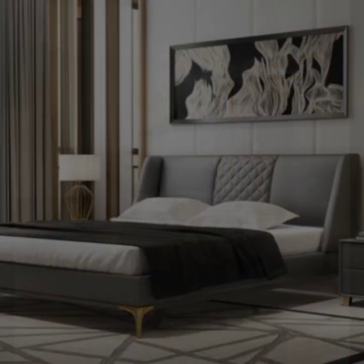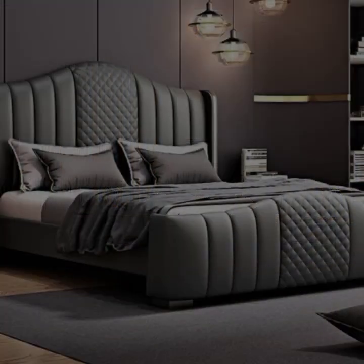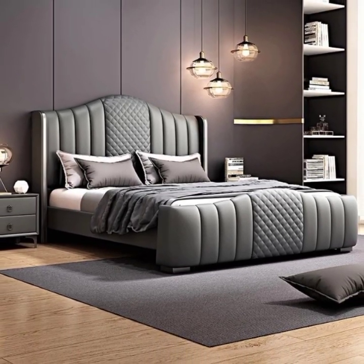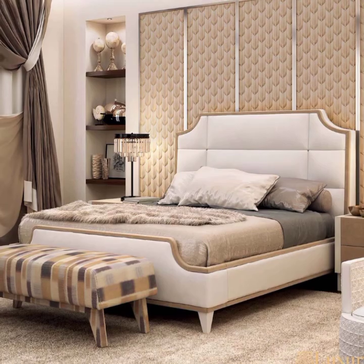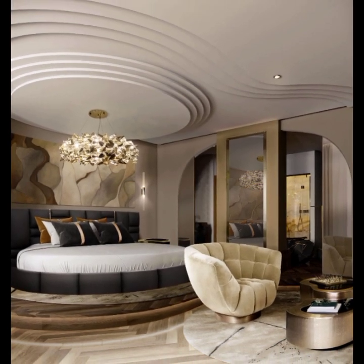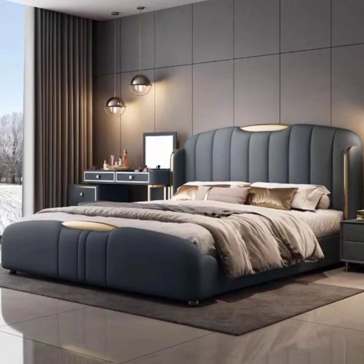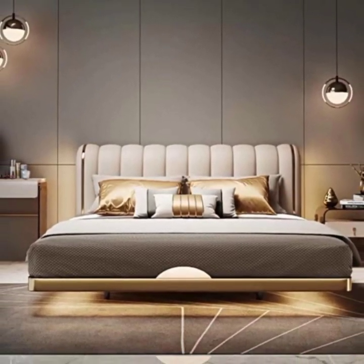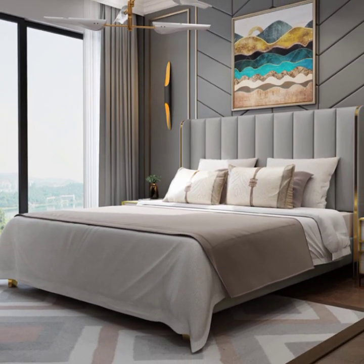A subdued color palette forms the foundation of a luxurious bedroom. Opt for neutral tones such as soft grey, warm creams, or subtle beige to impart a sense of calm and tranquility. These hues provide a versatile backdrop that can be accented with deeper tones or metallic finishes for added richness. Materials play a crucial role as well — choose natural fabrics like linen or cotton to enhance comfort and create tactile appeal.